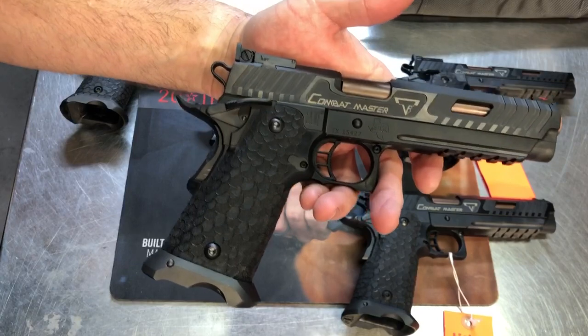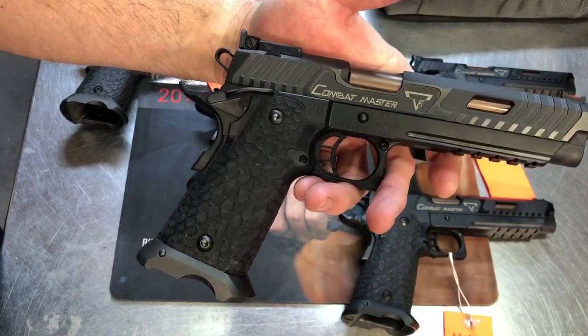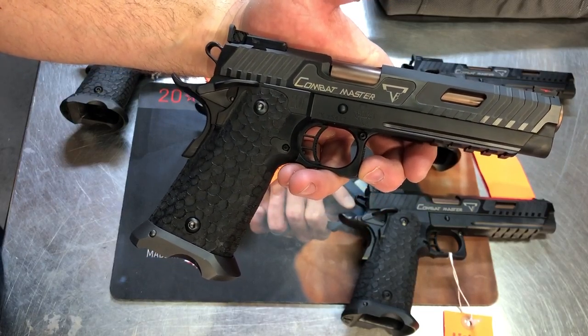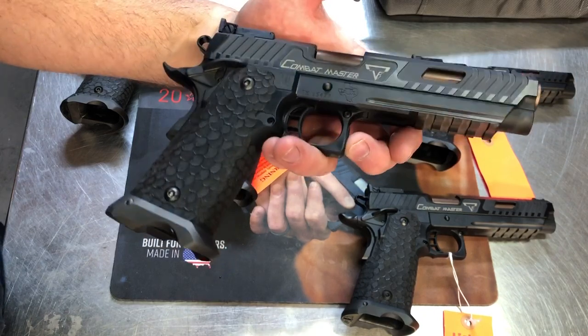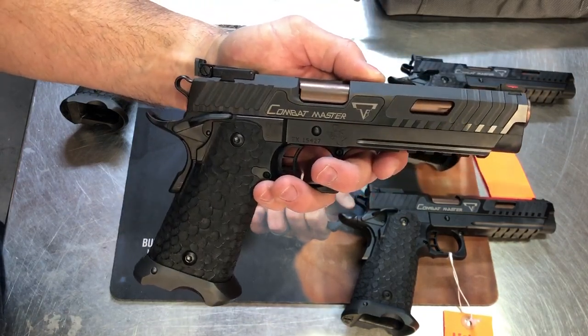These were a limited edition pistol. STI cut us off — we wanted to order more and more, and we couldn't get any more. We apologize that we couldn't supply the entire demand. But those of you that are getting them, you're very lucky folks. The STI Combat Master from STI and Taran Tactical Innovations.